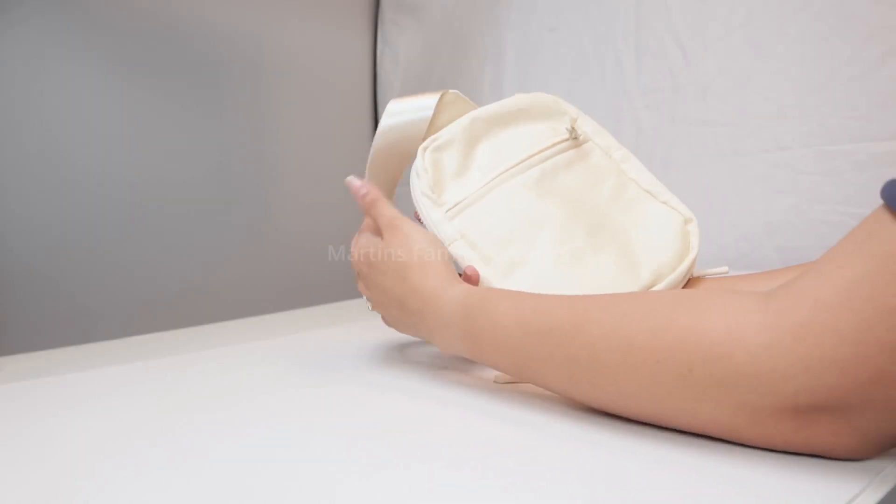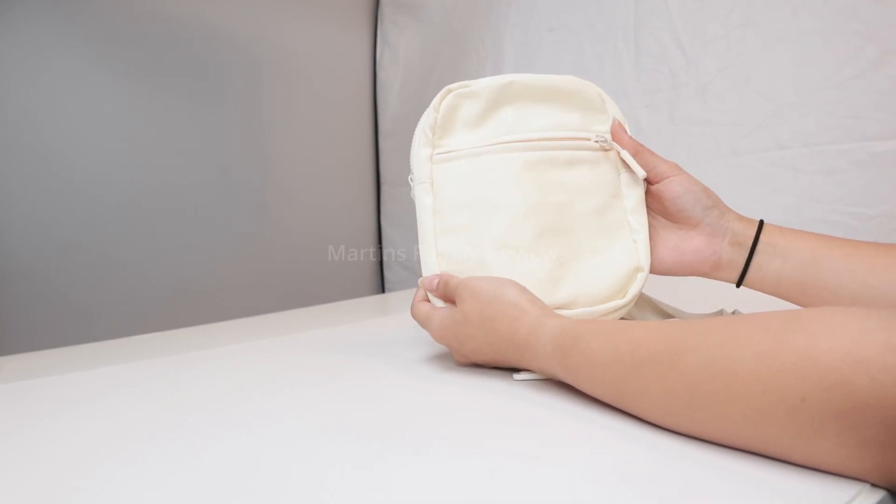So check this little bag out on Amazon. It might look small but it's super efficient no matter where you're going.